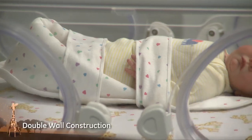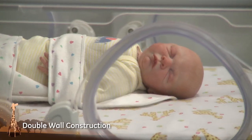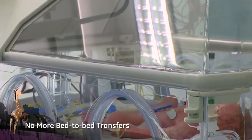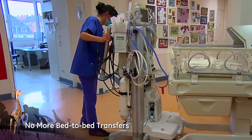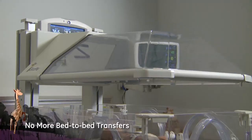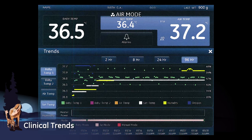The double wall construction with heated inner walls makes certain that temperature gradients are minimized. The Giraffe Shuttle optimizes the care environment during the golden hour without interrupting care to the baby, supporting thermal and physiological stability, reduced handling, and less stress for the baby and family.